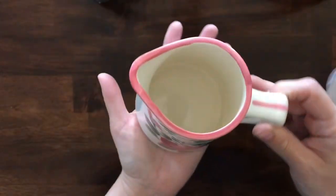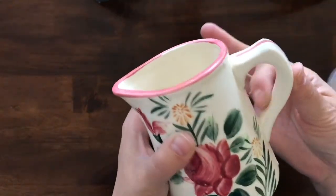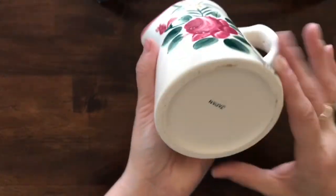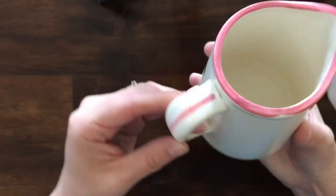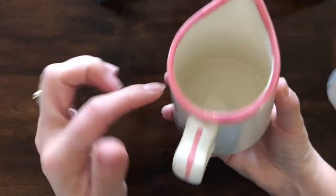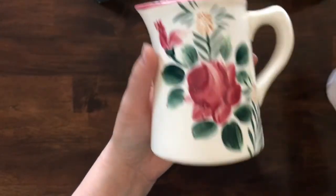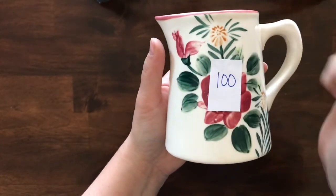Next I have this little Japan-made picture — it's really cute, kind of rough but it looks to be hand painted and it is made in Japan. No chips or cracks — it has a pink trim around the top and the handle. This one is item number 100.